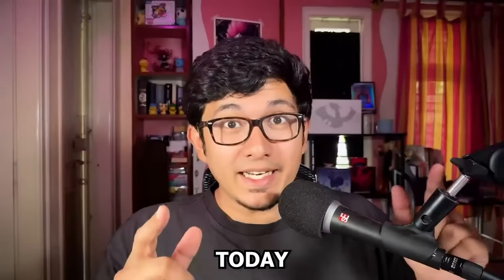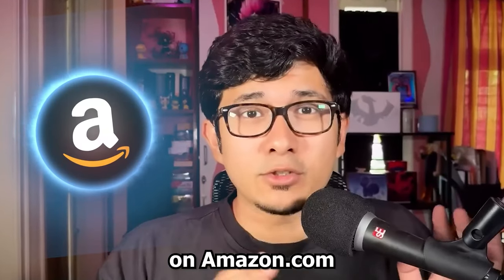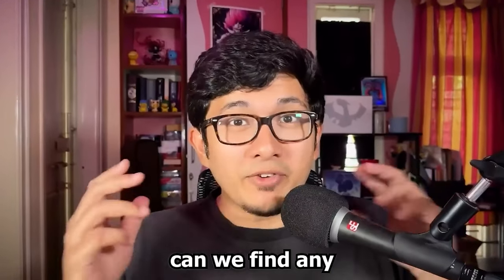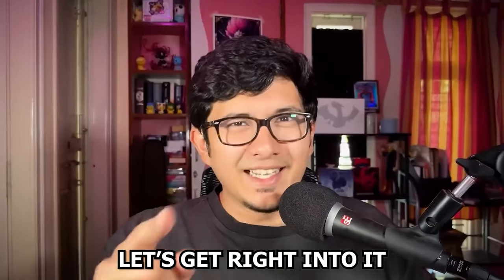Welcome back for another video. Today we're going to be taking a look at the cheapest Pokemon-related products available on Amazon.com. As we all know, most of the products on Amazon.com and Flipkart.com currently are fake. But the question is: can we find any hidden gems today, and can we see if anything is eligible for a giveaway? Let's get right into it.